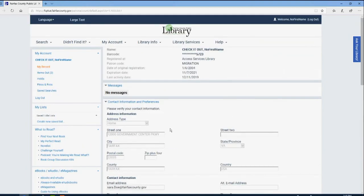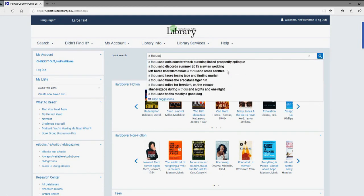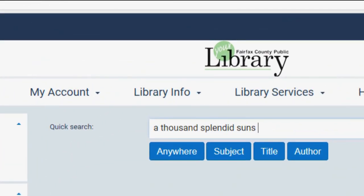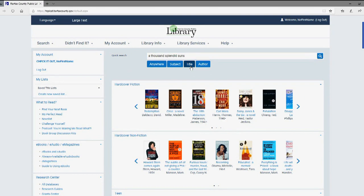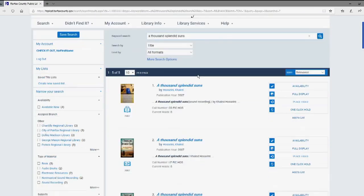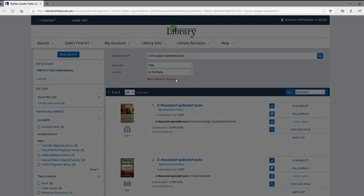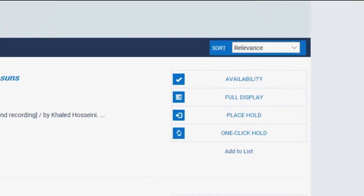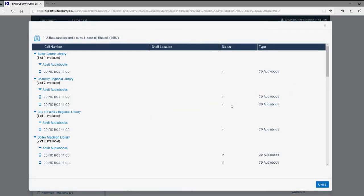Now click on the library logo to navigate back to the catalog homepage. Enter the title or topic that you would like to search for. The search box auto-populates titles and topics to assist you in your search. You can narrow your search by author, title, subject, or anywhere, which searches across the different formats available. Select the option that applies to your search, or simply press enter. Your results will appear on the next page. You may narrow your search results by selecting More Search Options, which provides additional search categories. To the right of the screen are also shortcuts for your browsing convenience. Click on Availability to see exactly where a book is located throughout our 23 branches.